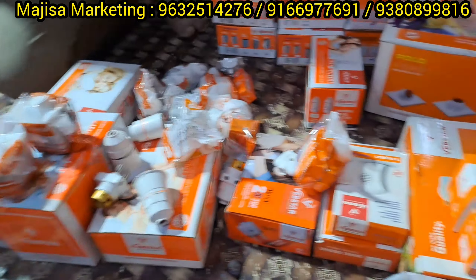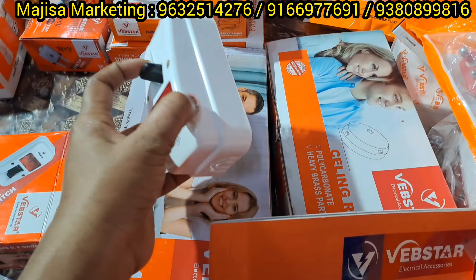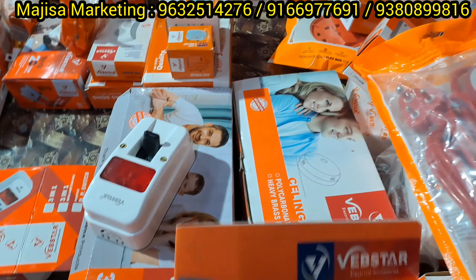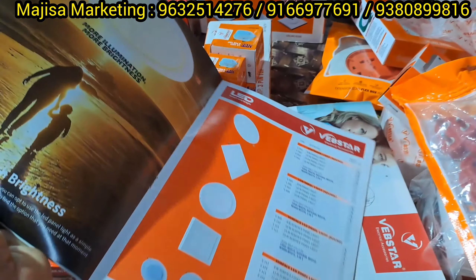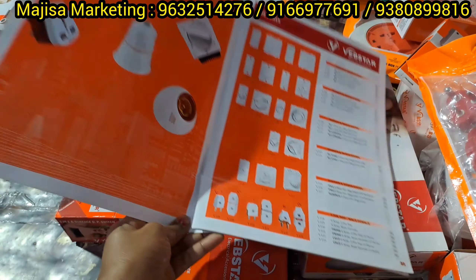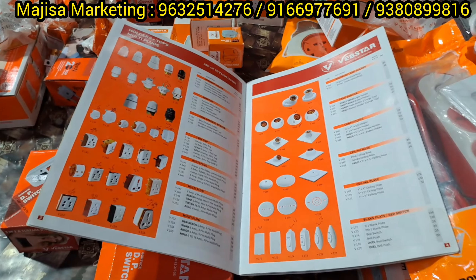Starting from 5 rupees. Almost all samples are available. You can access the catalogs right here. You can find the number on the screen. You can contact the shop.